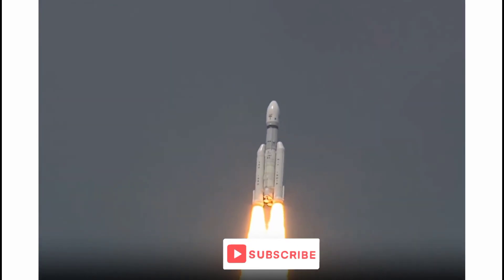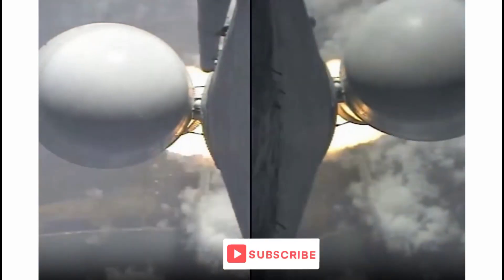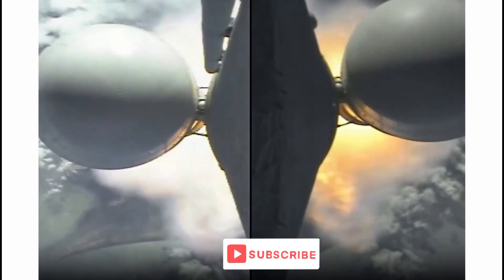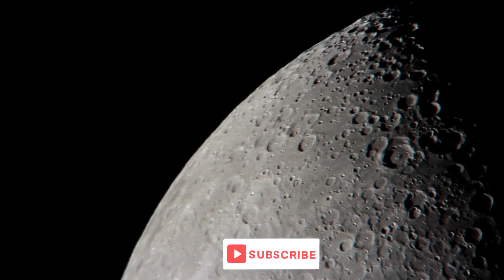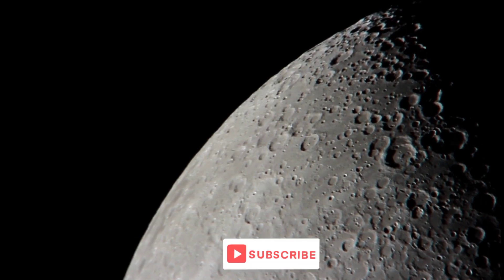Chandrayaan 3: ISRO releases images of the lunar far side area captured by the lander camera. The ISRO on Monday released images of the lunar far side area captured by the Lander Hazard Detection and Avoidance Camera, LHDAC. This camera assists in locating a safe landing area without boulders or deep trenches during the descent, and is developed by Ahmedabad-based Space Applications Center, SAC, a major research and development center of ISRO.